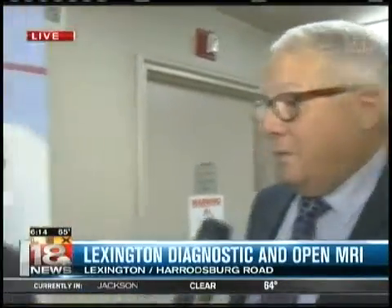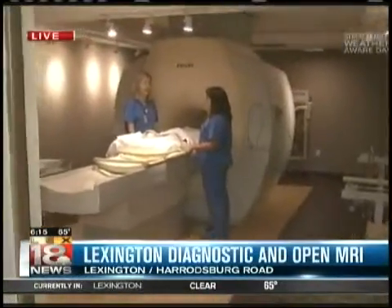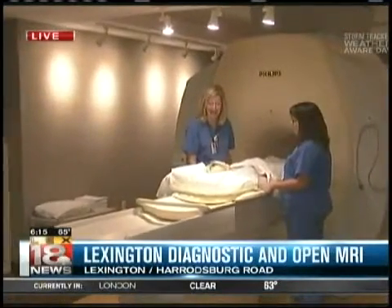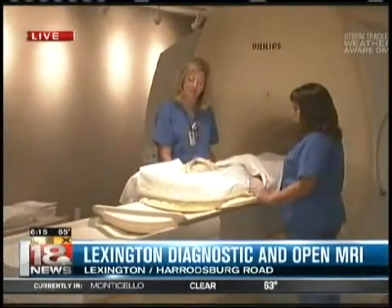We have three different scanners now, so that gives a wide range of tests for the doctors to choose from. We have the open, the mid-field, and now the very high-field MRI — this is 3T. And it lets us look at small joints very well, great images of the brain.